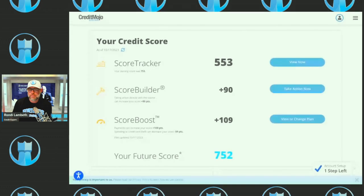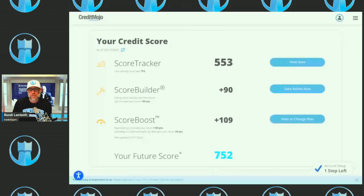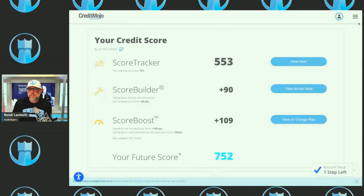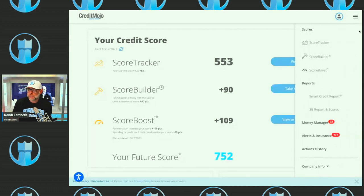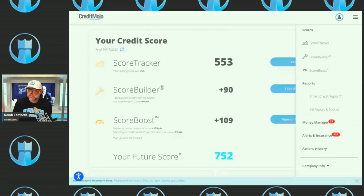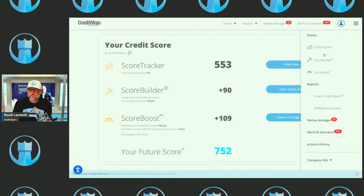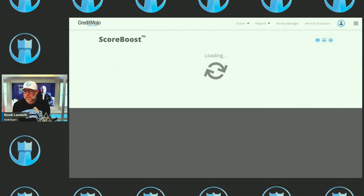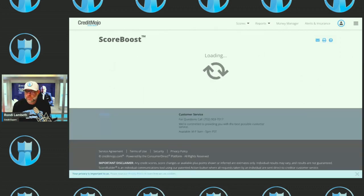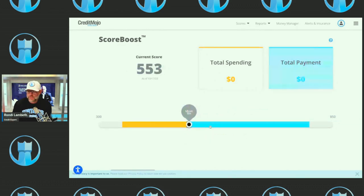I'm just making my screen bigger — this is what it'll look like on a laptop or a cell phone, where you have three little lines in the corner. Once you click on Scores, go down to Score Boost and click on that. It's going to load the Score Boost, and right now the score is a 553.